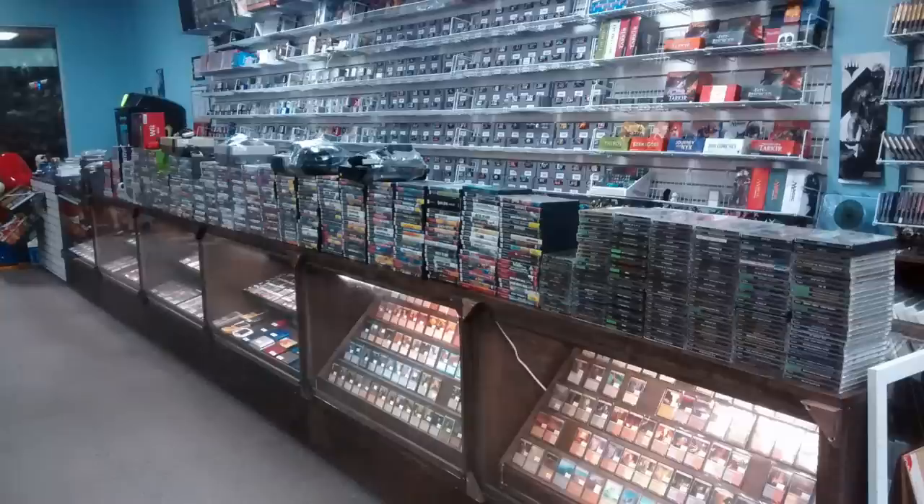The number of MTG local gaming stores has been on the rise in the last five years and it seems like there are local game stores popping up all the time. A lot of people — especially ardent gamers — have come to the realization that running a local game store is not only financially rewarding but a way to make money from your passion.